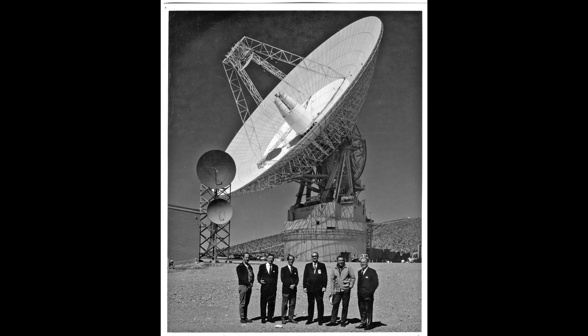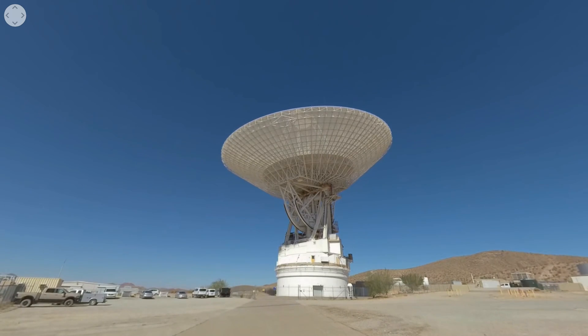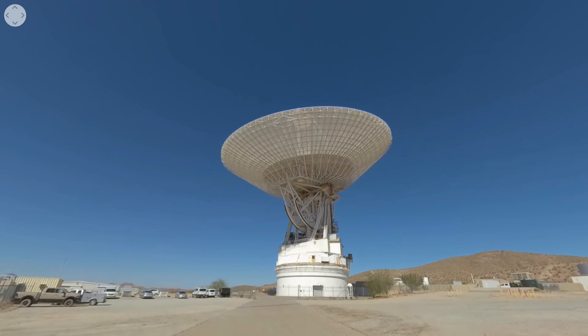The oldest dish still operating at Goldstone is DSS-14, built in the 1960s and coming online in 1966. It was a 64-meter antenna, and has since been expanded to 70 meters — that was when Voyager was getting close to Neptune and they wanted to be absolutely sure they were getting as much data as possible. More than 50 years later, this antenna is still operating as the most sensitive receiver at the Goldstone site. Over time they've achieved lower and lower noise amplifiers, more stable frequency sources, and have switched from early spacecraft using the L-band up through S-band, X-band, and some spacecraft now even use K-band for communication.